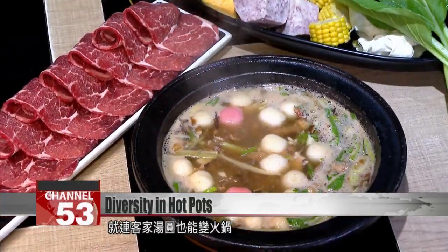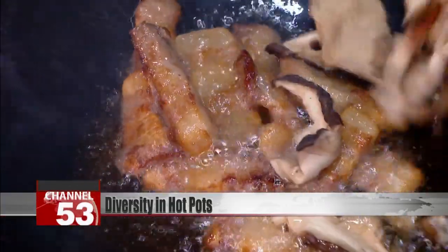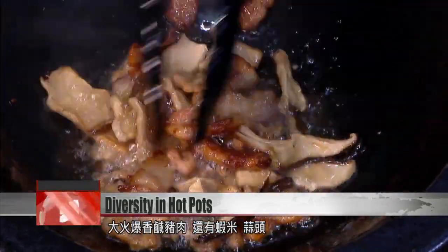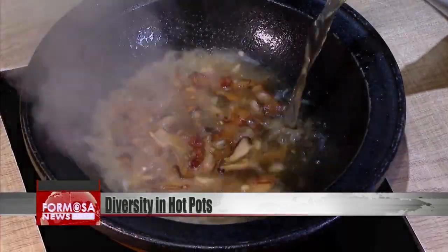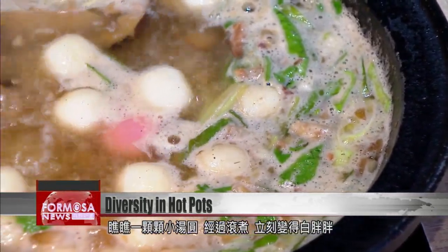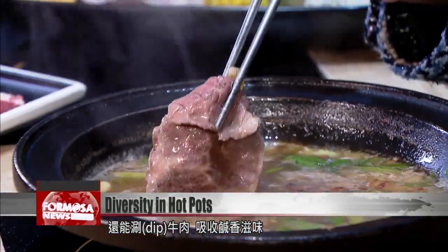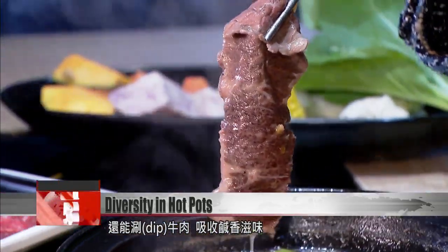Even Haka tangyuan has become a hot pot. Salted pork is fried on a high heat with prawns and garlic. The little tangyuan dumplings are boiled until they're plump and shining. You can dip slices of beef into the hot pot to absorb its delicious taste.